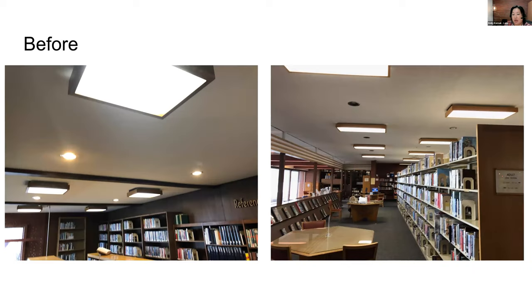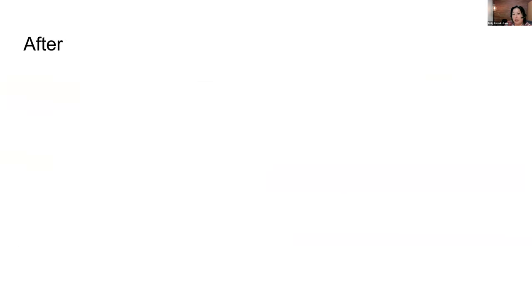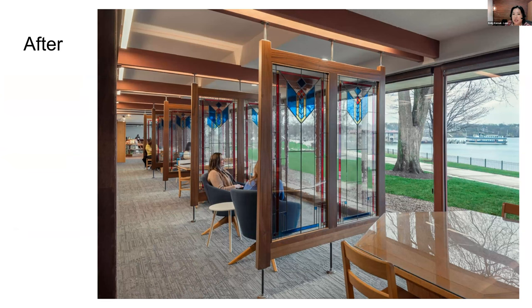Hopefully you can get a sense of what this library was like before and a little bit of what it was like after. The stained glass panels play on Lake Geneva history a little bit — they are a Frank Lloyd Wright design that was used in the Geneva Hotel, which was here downtown. That hotel was torn down in 1970. We do have one of the original hotel windows with this design, and we brought this design back in the project with a local stained glass artist.